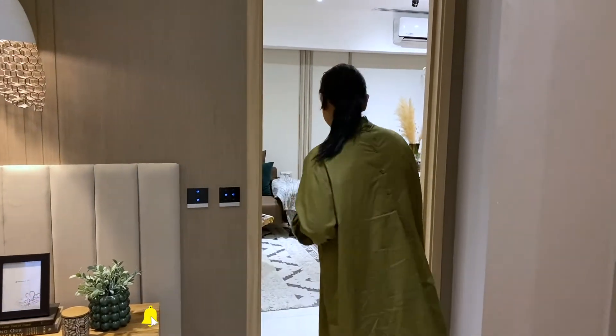Thank you very much for joining us here. I am your RTV — see you on our next episode.